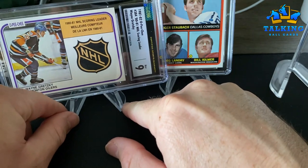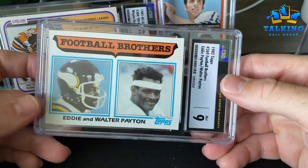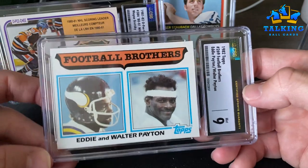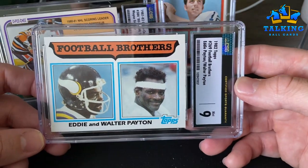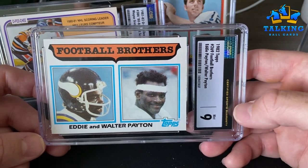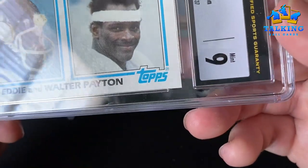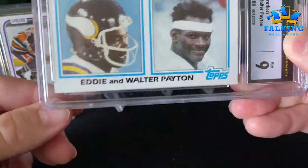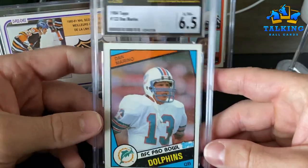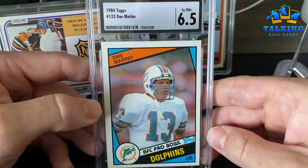Did well on some of these football cards too. The Peyton brothers from '82 — Eddie and Walter — gets a Mint 9. This one the corners weren't as sharp so I was thinking eight. Marino rookie gets a six and a half — there's some snow and some centering issues — six and a half seems reasonable. Pippen rookie gets a Near Mint 7 — centering issue, some print defect — I think that's reasonable as well.